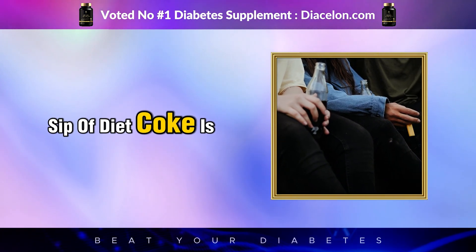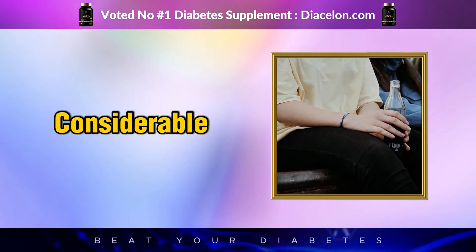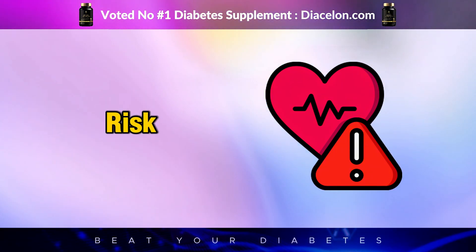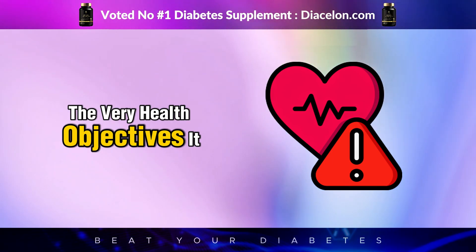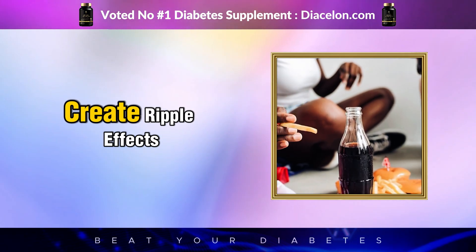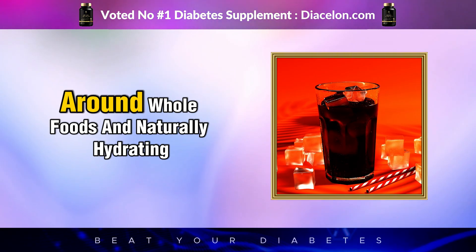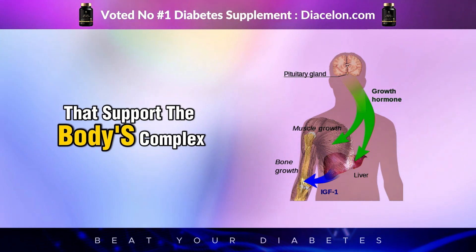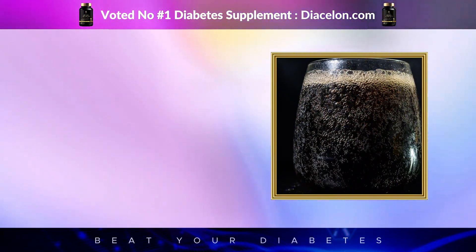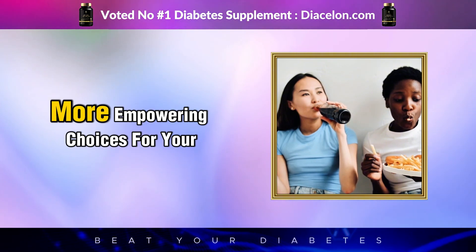In conclusion, while a single sip of Diet Coke is unlikely to wreak havoc on your metabolic system, the cumulative effects of frequent long-term consumption can be considerable—from altered insulin signaling and gut microbiome disruption to increased cravings, weight gain, and elevated cardiovascular risk. For people with diabetes who must manage multiple interconnected systems in the body, even small daily habits can create ripple effects that grow over time. Rather than relying on artificially sweetened beverages, it is far more beneficial to develop sustainable habits around whole foods and naturally hydrating drinks. So next time you reach for that can of Diet Coke, remember: it's not about what happens in the next five minutes, it's about what happens over the next five years.